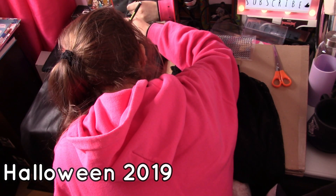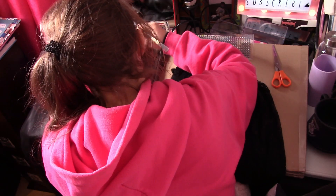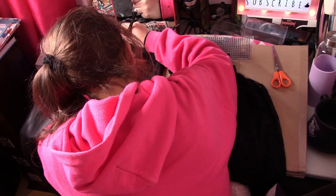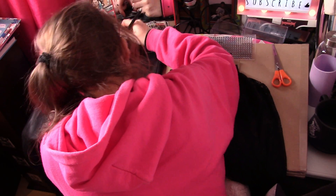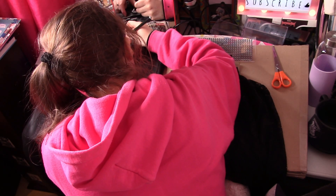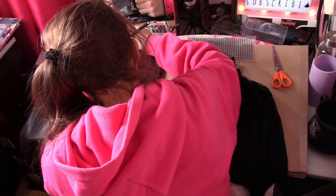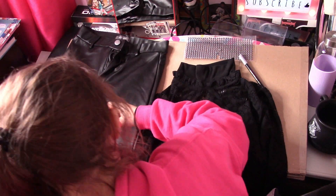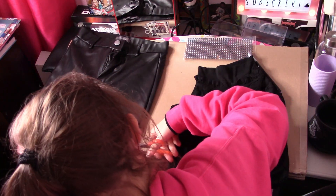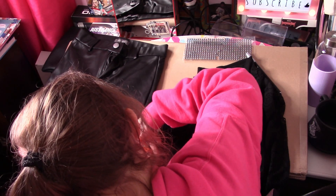Hey guys, welcome back to another video! Today we are going to do my cosplay that I did back in Halloween 2019. As you can see, I am doing a silver marker onto the button to make the jeans look official — it was originally black, but I wanted it to look like a leather-type button, so I covered it to make it look more professional.